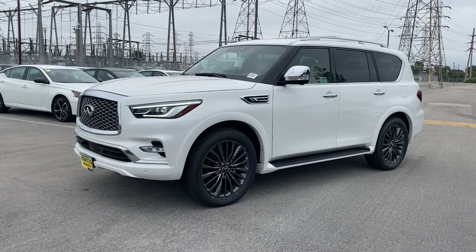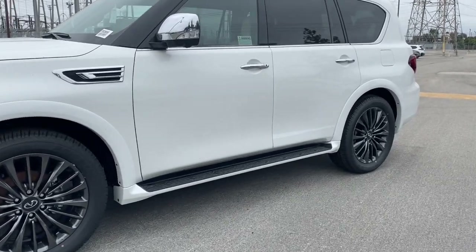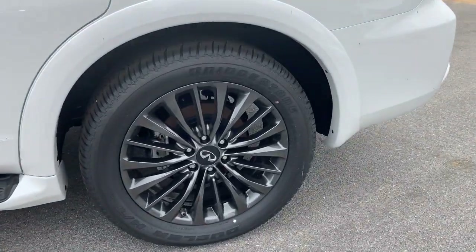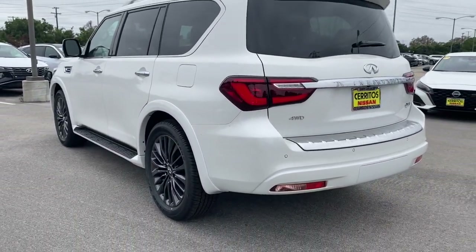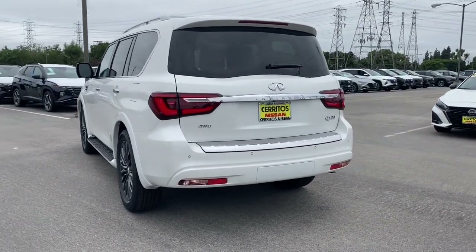Look no further than the 2023 Infiniti QX80. This impressive QX80 delivers premium comfort and rugged capability wrapped in bold style. Spacious, quiet, feature-rich, and seriously powerful, this full-size luxury SUV is the stuff family memories are made of.